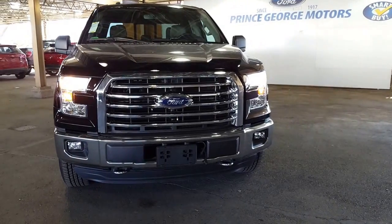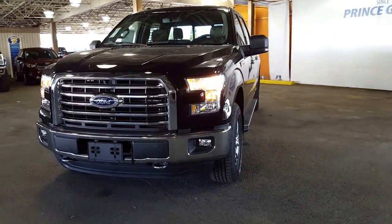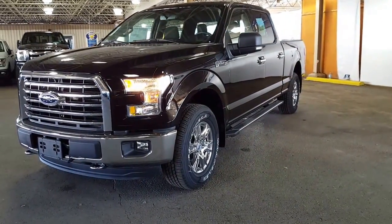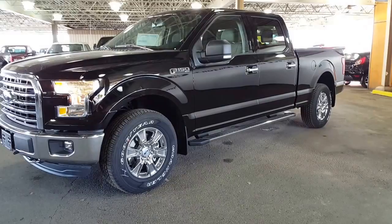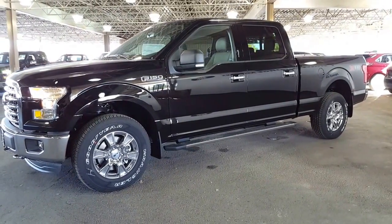If you're not 100% sure where to find us, 1331 Central Street is what you're going to plunk into your Google Maps and it'll bring you right to us. If you want to make an appointment before you show up so the truck's all ready to roll for you, give us a call at 250-563-8111 and our salespeople would be more than happy to get you all hooked up.